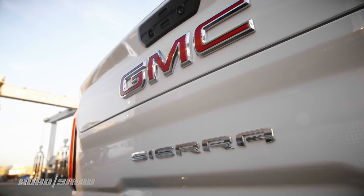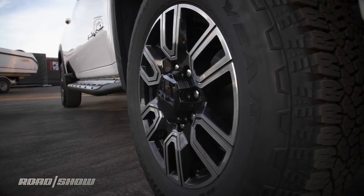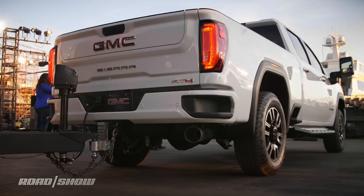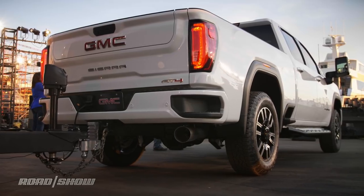The GMC Sierra HD will debut in 2500 HD and 3500 HD configurations, hitting the road later this year. Expect more details and pricing coming from theroadshow.com later this year.